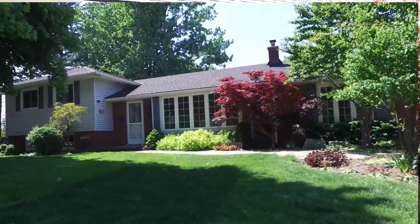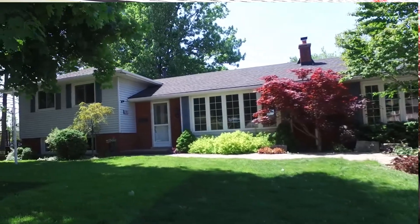This home features four bedrooms, two and a half baths, and a walkout from the basement to your private fenced backyard. Let's go inside and take a closer look at what this home has to offer.